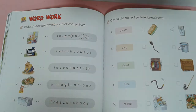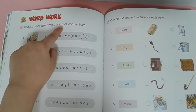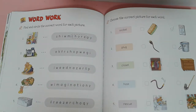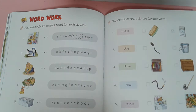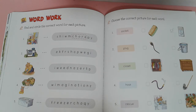Word work. Find and circle the correct word for each picture. Chore. Freeze. Plug. Closet. Hose. Rescue.